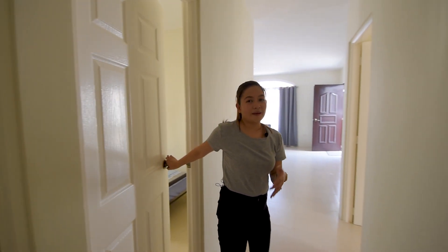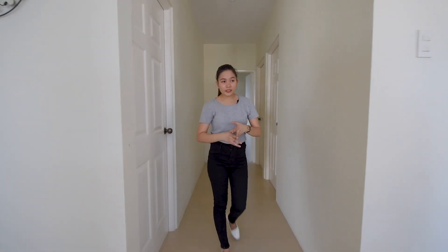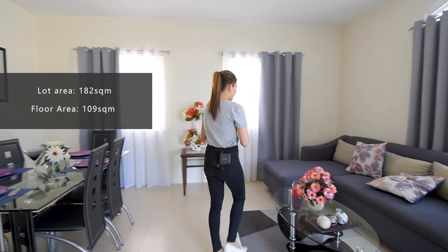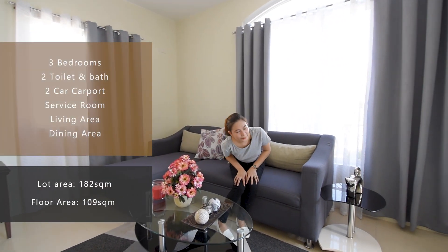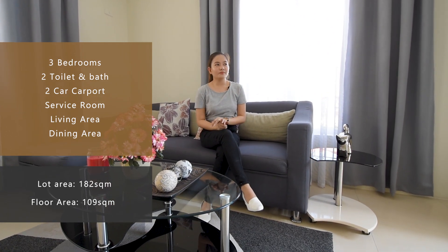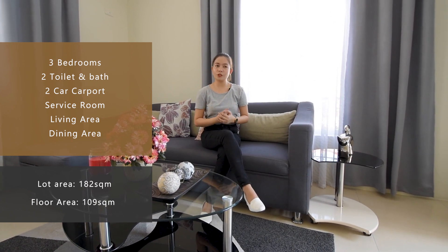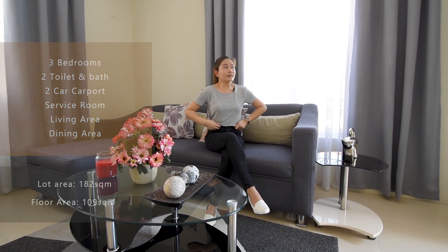So that's it for this bungalow pad. Let's have a recap. For the Luis Unit, you have a 182 square meter lot area and a 109 square meter floor area with three bedrooms, two toilets and baths. You have a service area that can be your dirty kitchen or laundry area. It's very flexible, spacious, and you can do whatever you want — you can extend it or redesign it.